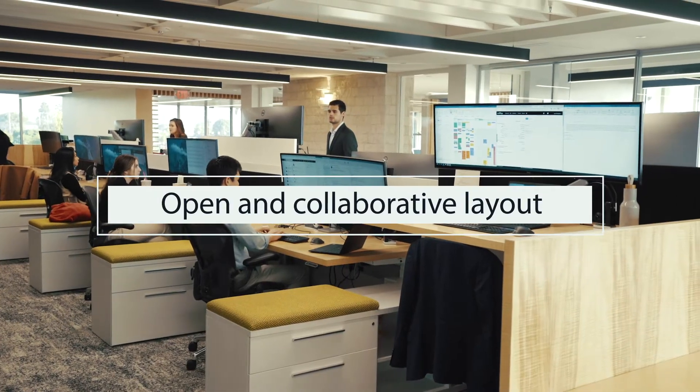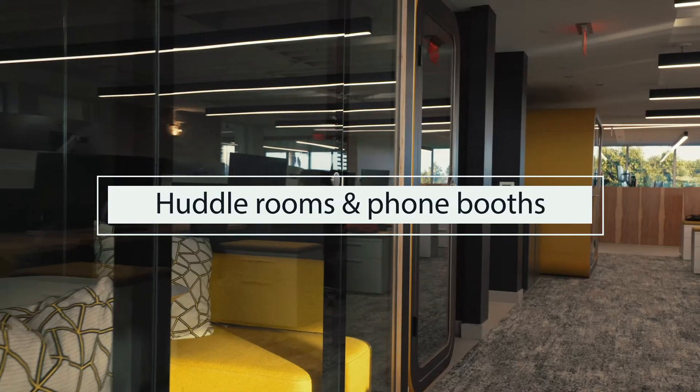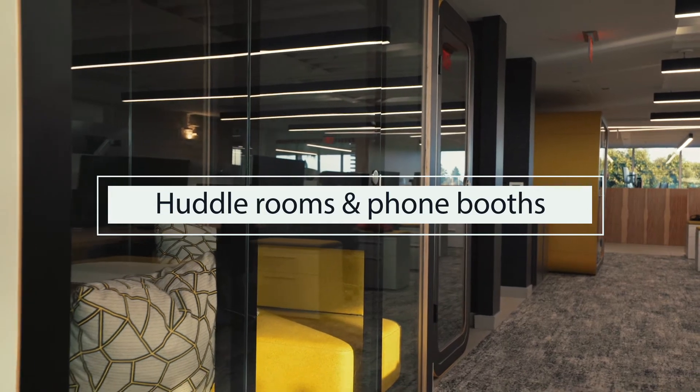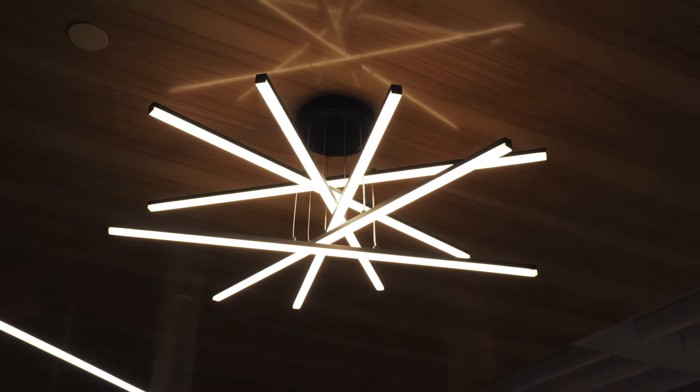Started off with some sound masking, which is throughout the entire building. We also had various offices and touch-down space use, so we collaborated with a couple of vendors that we use — OpenPath for security, and a few other vendors we work with.